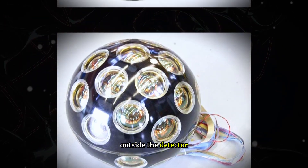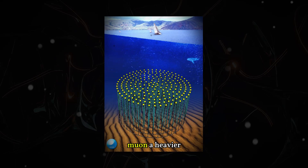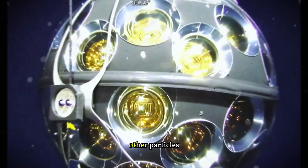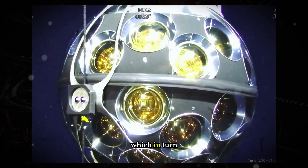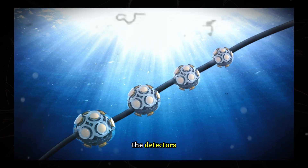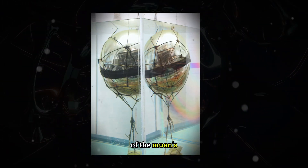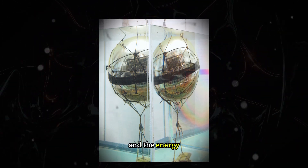The event began outside the detector, where an incoming neutrino interacted with seawater and produced a muon, a heavier cousin of the electron. The muon entered the detector area and collided with other particles, generating photons and particle showers, which in turn produced even more light. The energy was so intense that it saturated the detectors closest to the muon's entry point. In total, over a third of the array's detectors registered signs of the muon's passage.